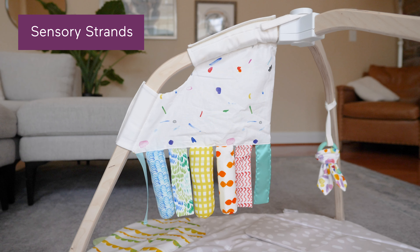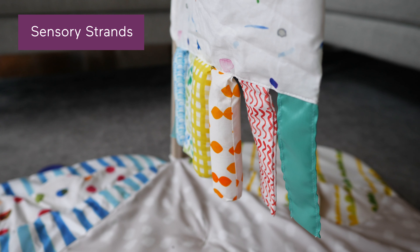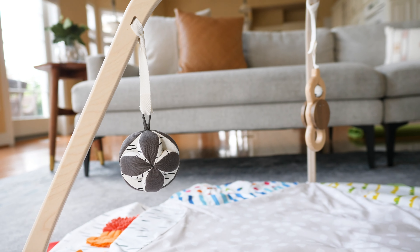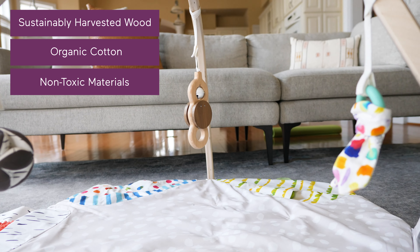Plus there's a brand new Lovevery accessory that will add even more multi-sensory exploration to their gym time. The play gym itself takes only two minutes to set up and requires no tools — that's a major perk for this non-handy mom. And everything is made from sustainably harvested wood, organic cotton, and non-toxic materials.